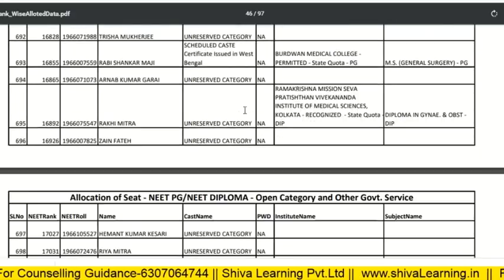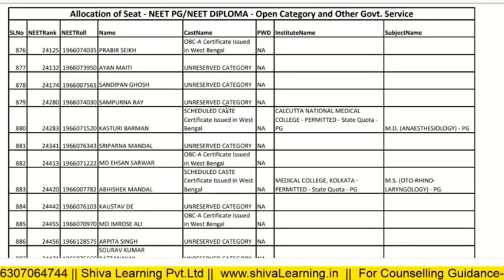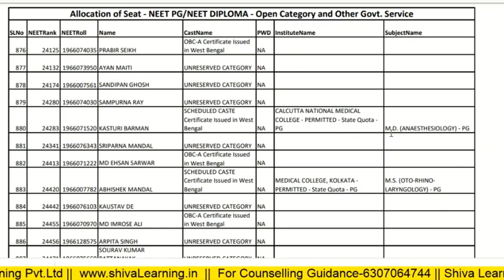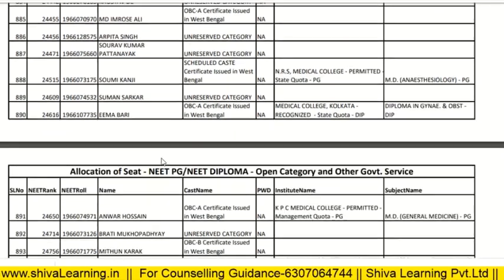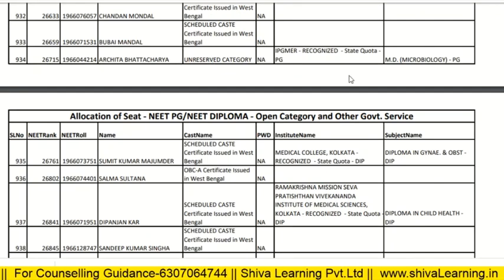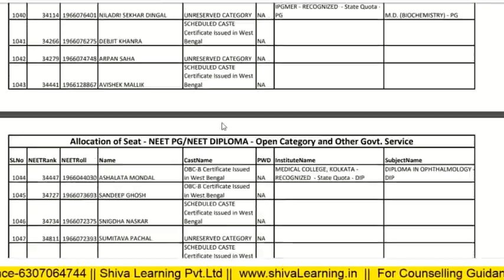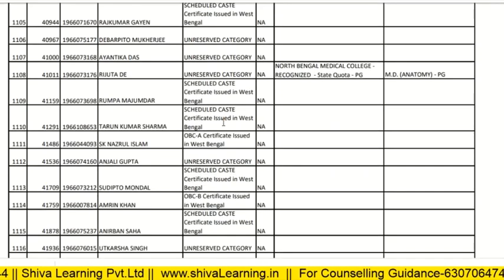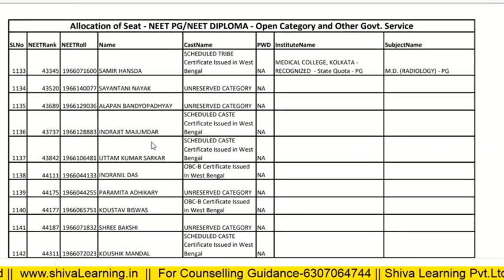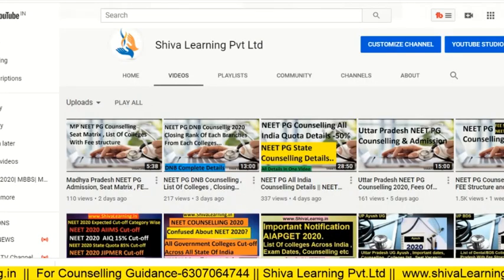I will give this PDF link in the description so you can check it yourself. At rank 24283, it is SC category, Calcutta National Medical College, MD Anesthesia. At rank 26267 and 71510, unreserved category, MD Microbiology, IPGMER. At rank 41011, unreserved category, North Bengal Medical College, MD Anatomy. At rank 43345, ST category students can be seen.